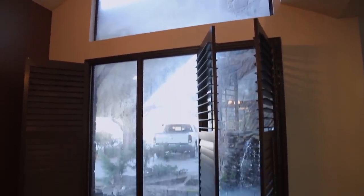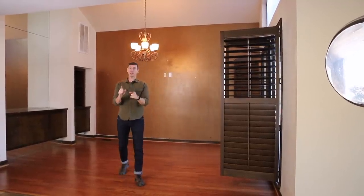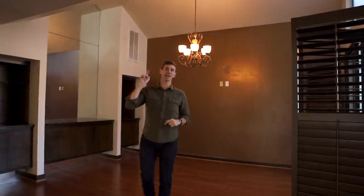At some point in the near future we're going to have to replace both these windows. Coming soon, I'm building a live edge glass river table. Let's go check out the living room.